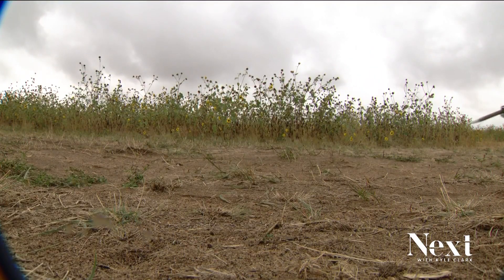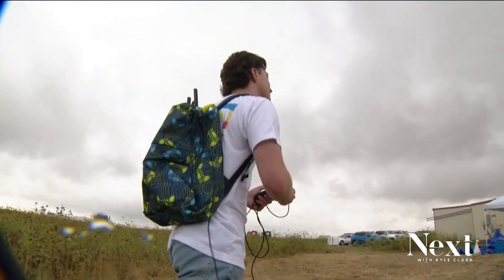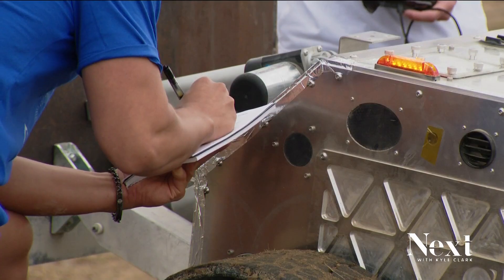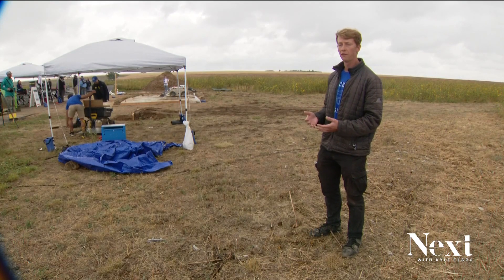The rovers are being controlled by off-the-shelf controllers — they're using Xbox controllers. My name is Tim Roslove, I'm a PhD candidate at Colorado School of Mines. Challenges like this allow us to learn more about some of the difficulties that we would need to solve.